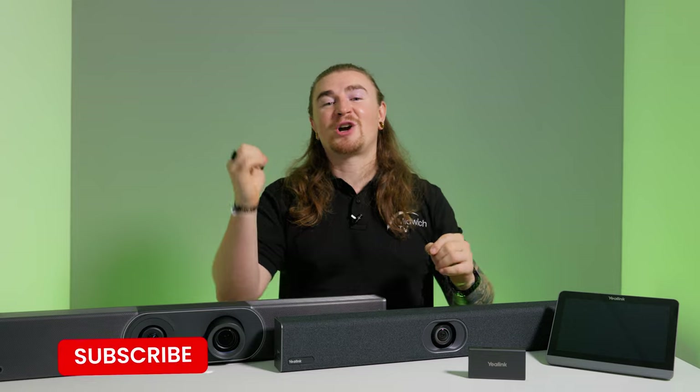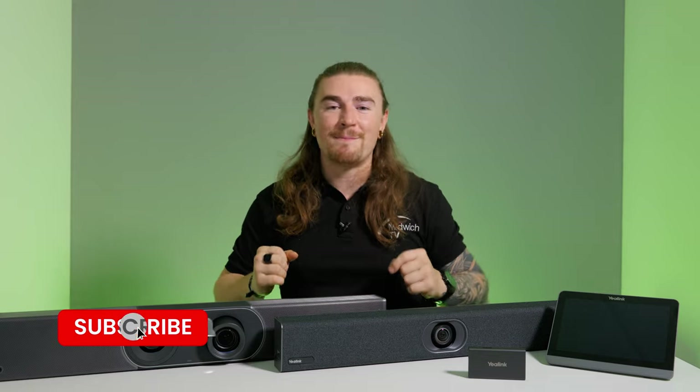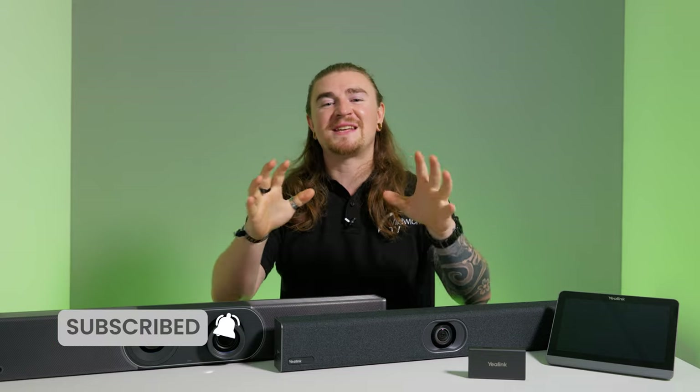I'm Louis, you've been watching Midwich TV. Don't forget to like, comment, subscribe, and hit that bell notification icon to stay up to date with all the content we're putting out across the channel. Cheers for joining me and I'll catch you in the next video.